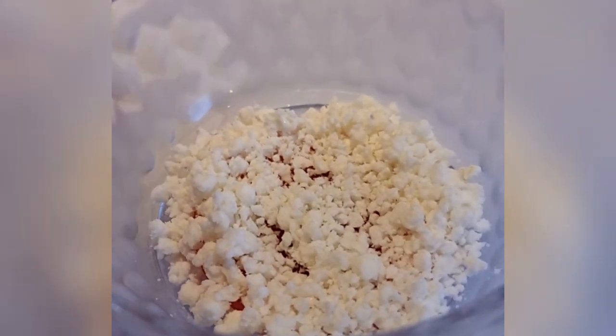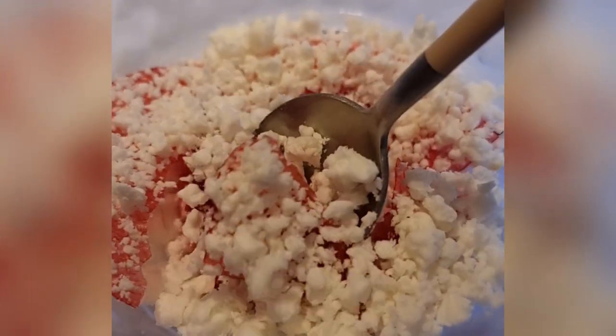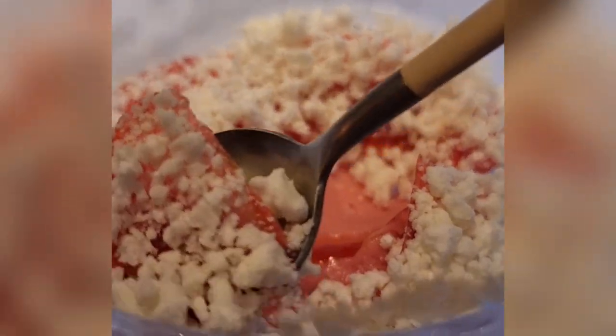Although not big fans of rhubarb, this surprised us. The goat's milk combination was light and cold, with a very subtle taste of rhubarb.